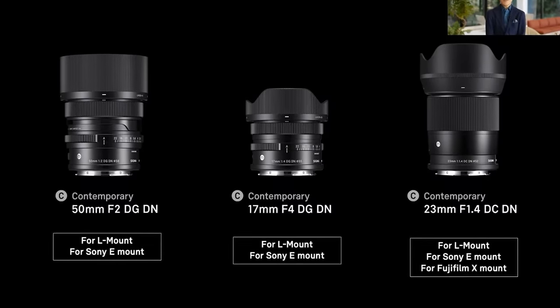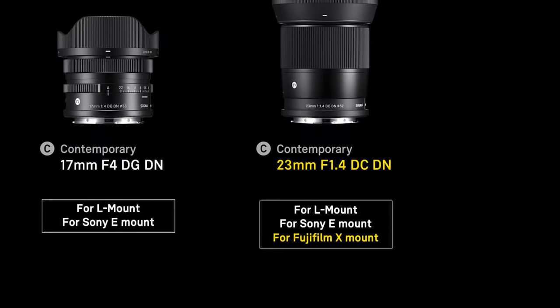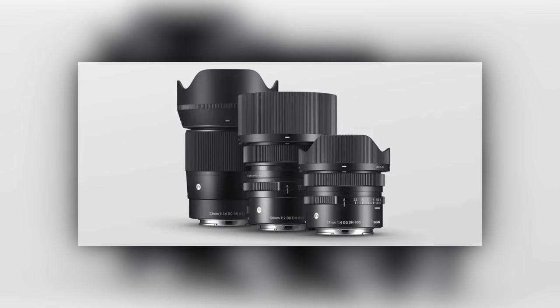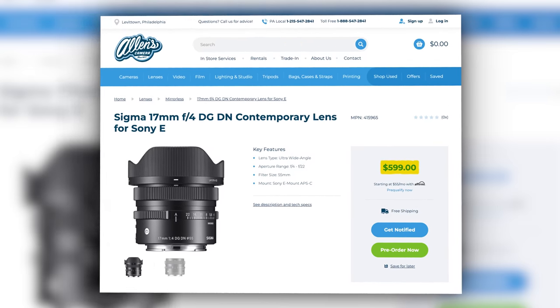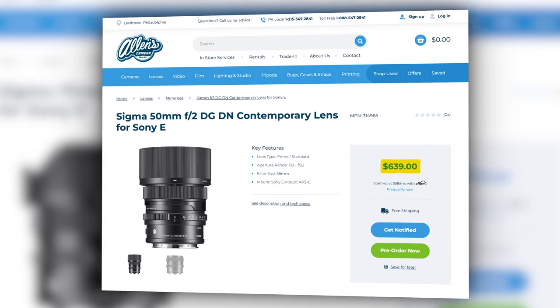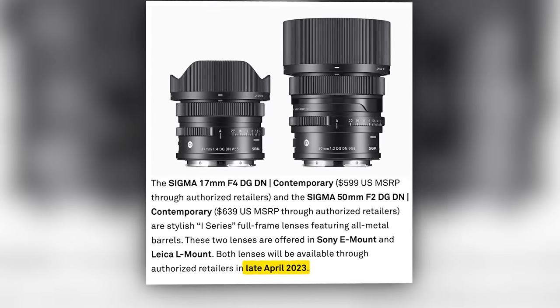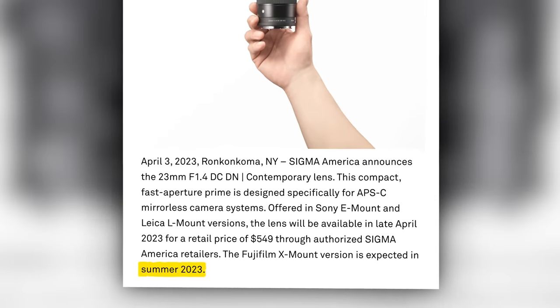These lenses will be available for Sony's E-mount, and the 23mm F1.4 will also be available on Fuji's X-mount. There's no word on whether we'll see lenses come in the Nikon Z-mount, but it would be nice since they are priced fairly well. It's $599 for the 17mm, $639 for the 50mm, and $549 for the 23mm. These lenses will be available in April for Sony E-mount, with the X-mount 23mm coming this summer.